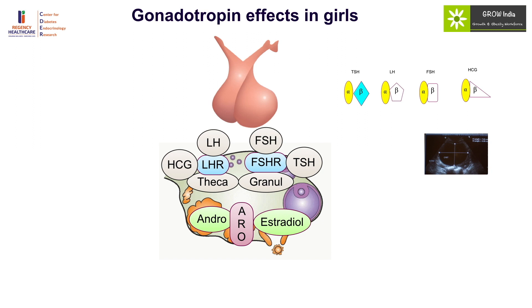In apparent LH excess states like HCG-producing tumors, HCG acts on the LH receptor, but because estradiol production requires FSH action as well, it will not cause precocious puberty in girls. So while hypothyroidism causes precocious puberty in girls and macro-orchidism but no precocious puberty in boys, apparent LH excess states like HCG-secreting tumors cause precocious puberty in boys but not in girls.